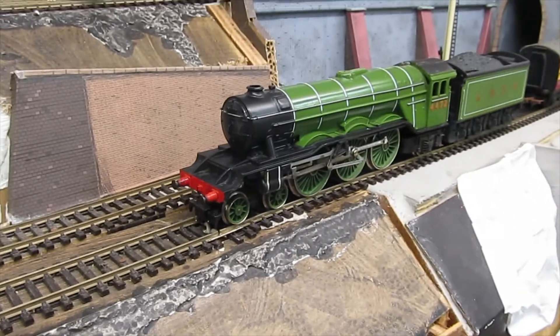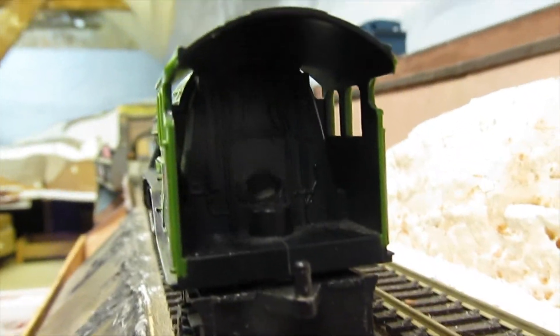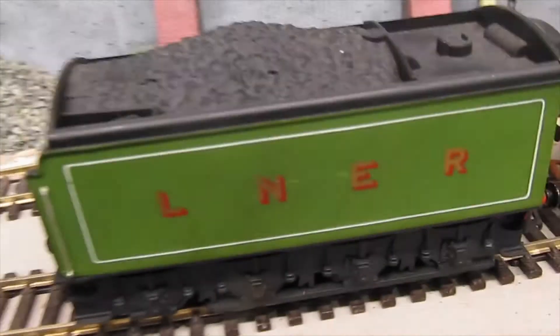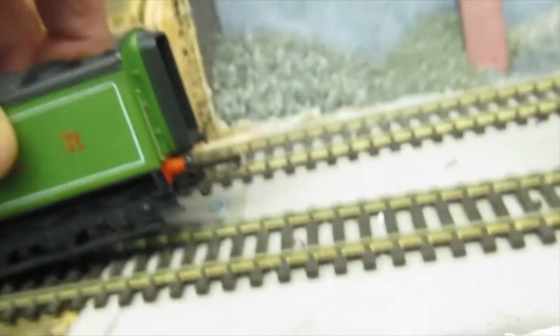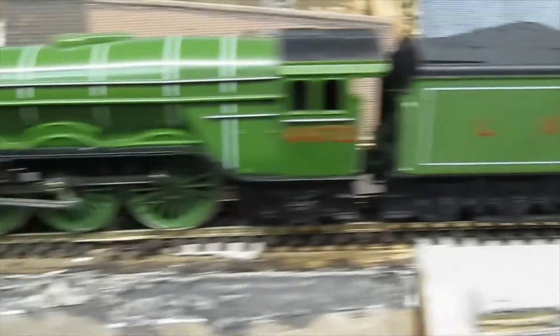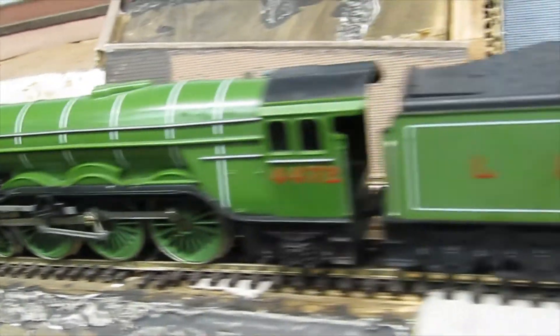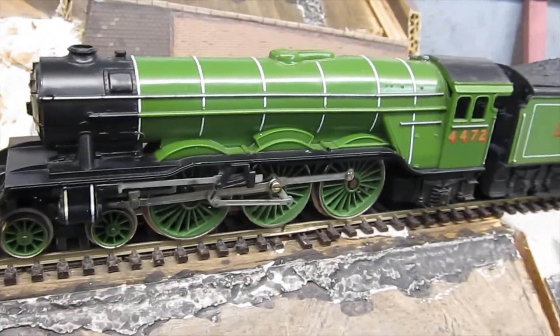I will show you with the nameplates on. The cab detail — there is something there but it's not picked out; I might take the brush to that. The tender has all plastic wheels, which is a shame. It has got a little passageway for the crew to change over during the trip to Edinburgh from London. So there you go, that's the end of this video. Thanks for watching — that's Alan in the loft at Buckland Junction. Bye!